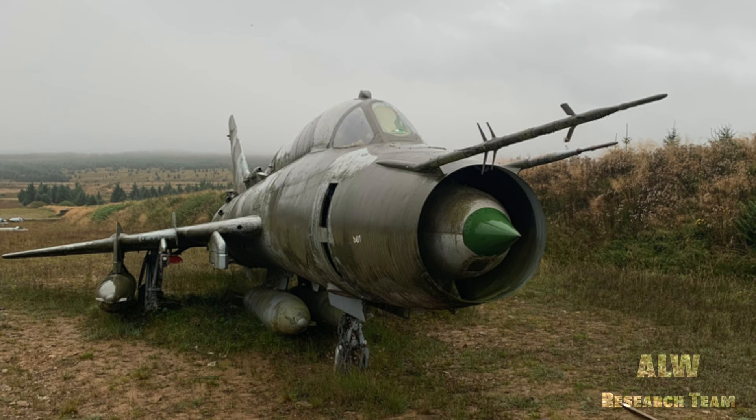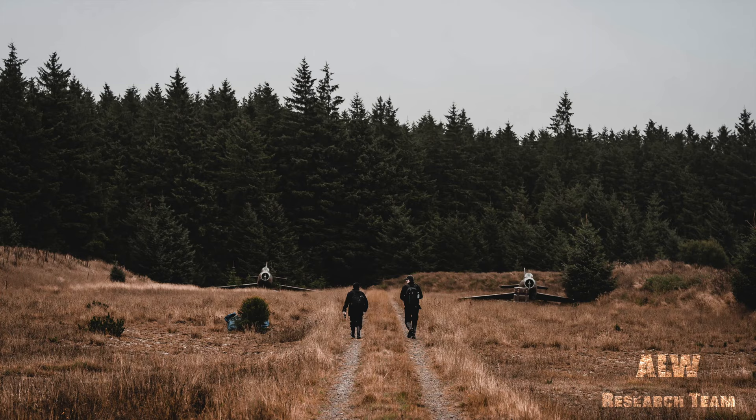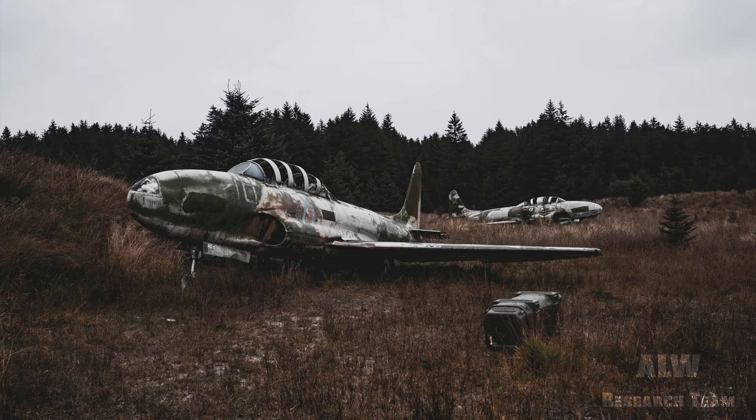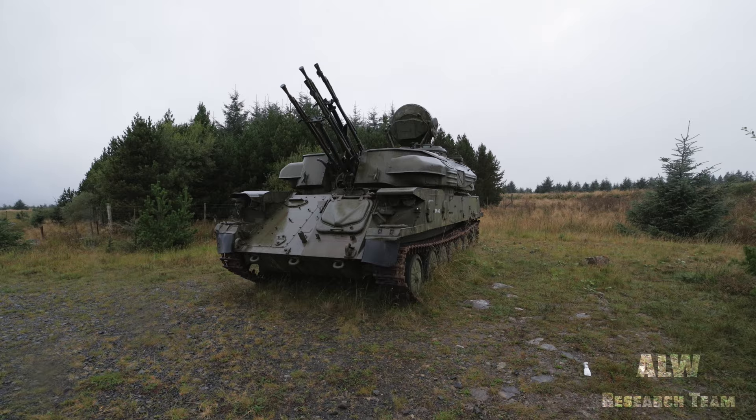Hello and welcome to ALW Research Team. Today we're in Cumbria and we've come to a dummy airfield that's used for recognition training, and there's some Cold War aircraft. We're going to go over there because it's got a Sukhoi 22M4 from the Czech Air Force, some Dassault Mystères from the French Air Force, a MIL-MI-24 attack helicopter, and some Lockheed T-33 Shooting Stars, plus a ZSU 23-4 anti-aircraft mobile gun with a radar. They're all just parked up and left. Let's go.